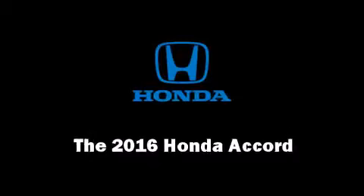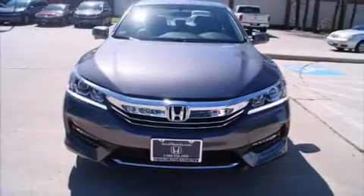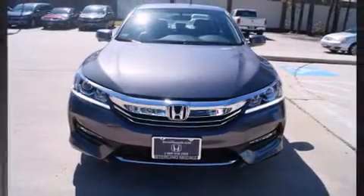The 2016 Honda Accord. This four-door, five-passenger sedan leads among competitors in its segment.